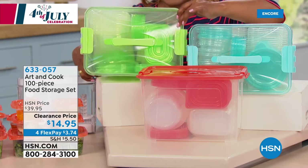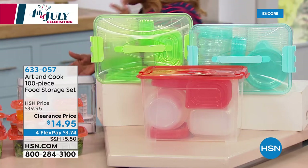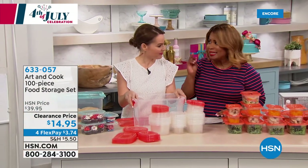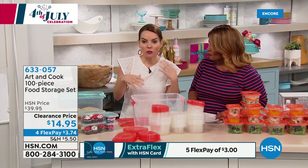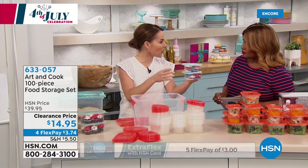Have you seen the price? They're on four credit card payments of $3.74. That's awesome — when we have our moments where we want to send people home with things from the 4th of July or what have you.